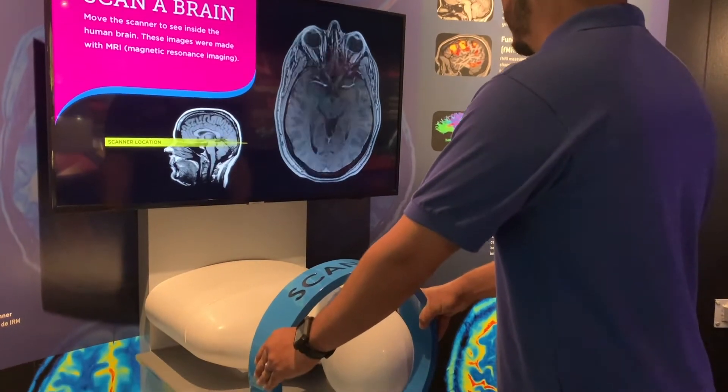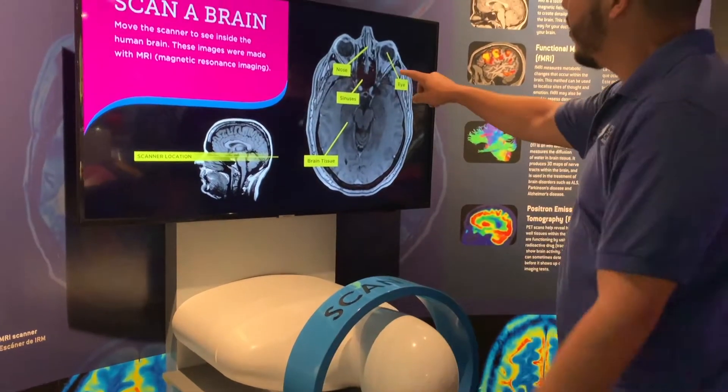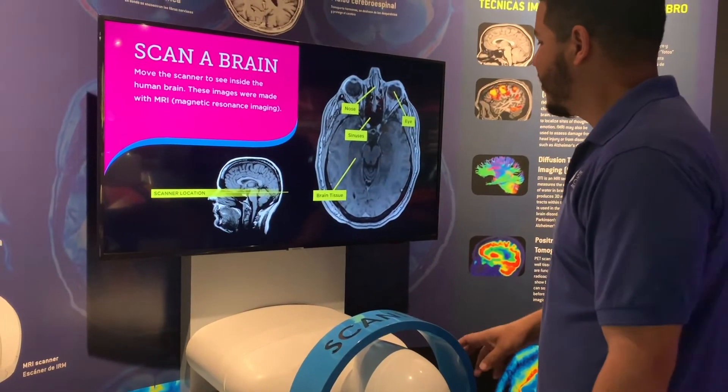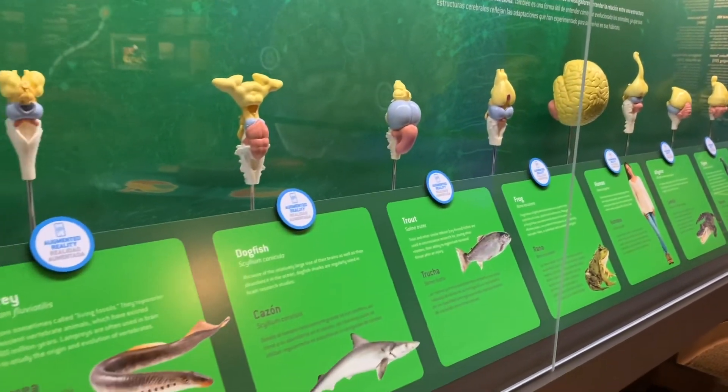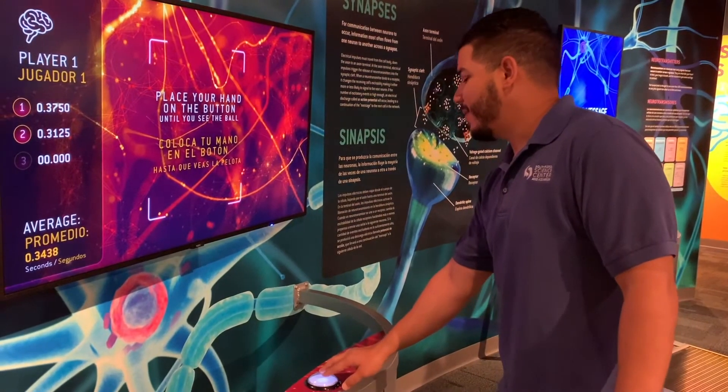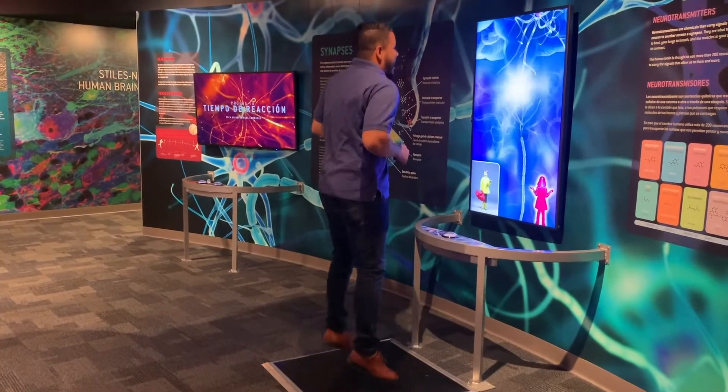Are real brain scans more your thing? We've got those too. Scan our friend here to see what's inside. It's not just human brains we have here either. You can test your reaction time, or help send a message by firing neurons.